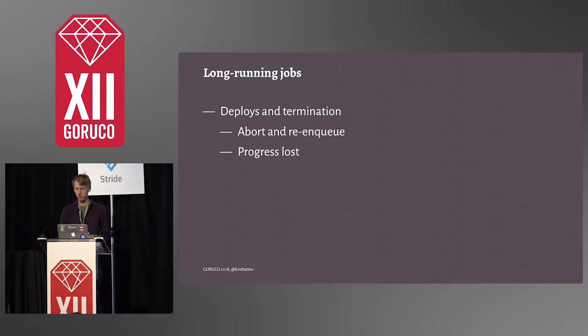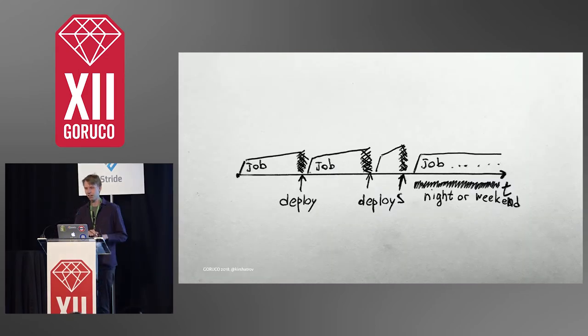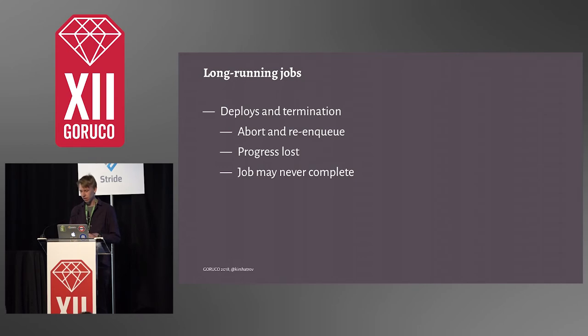This gets even worse when you have frequent deploys. As a simple illustration: a job starts running, a deploy comes, you abort the job, it starts again, and then it's aborted again. At Shopify, we have so many developers that we typically deploy every 20 minutes during working hours. So during those working hours, no job that takes longer than 20 minutes would be able to succeed. Maybe at night or on weekends there would be a window of no deploys and the job may eventually complete, but the experience wasn't great.